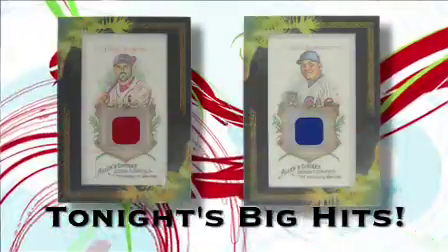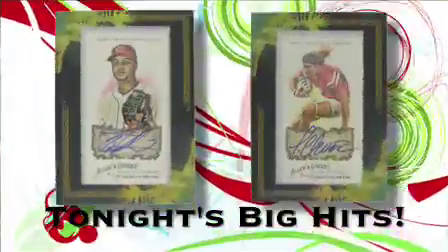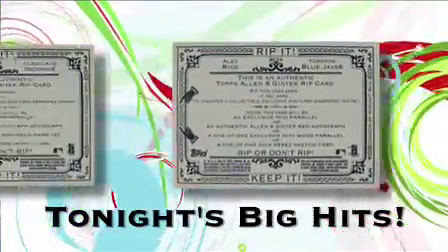So Rip Master, what did you think about tonight's rip? As expected, Ginter was awesome. There were more relic cards than I was even expecting, and some of those relic cards were really cool. The rookie cards — huge. Autograph cards popping everywhere. But we didn't get just one rip card. We got two.